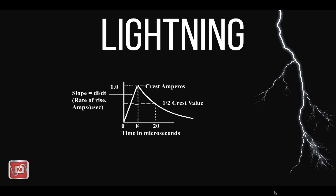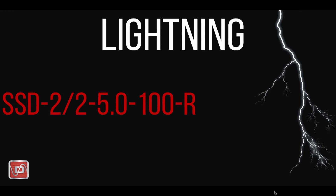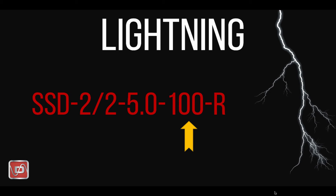First, let's talk about lightning. Lightning behaves with very specific characteristics that dictate certain design decisions you will need to make. Simply stated, lightning characteristics shown here on this graph have a very fast rate of rise of current, as seen in the steep slope. The main thing to know is that lightning will reach its peak value very, very quickly.